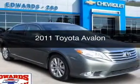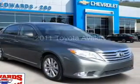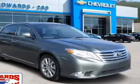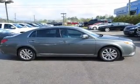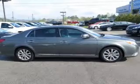This is a used 2011 Toyota Avalon. It's powered by front wheel drive, a 3.5 liter 6 cylinder engine, and a 6 speed automatic transmission.